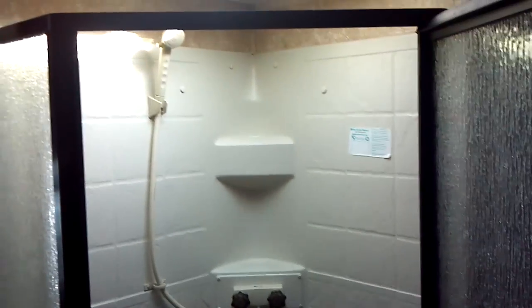Here's your neo-angled shower with the full floor-to-ceiling shower surround. Skylight immediately above.